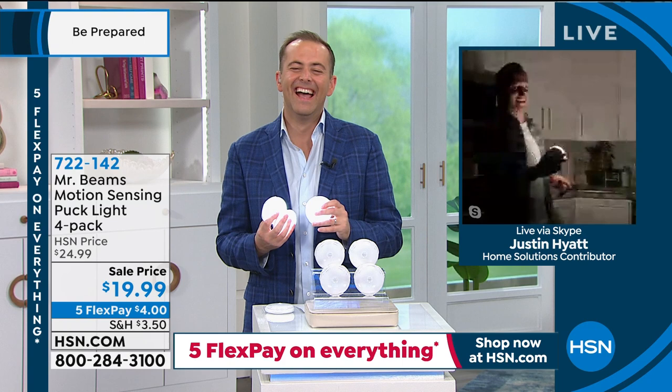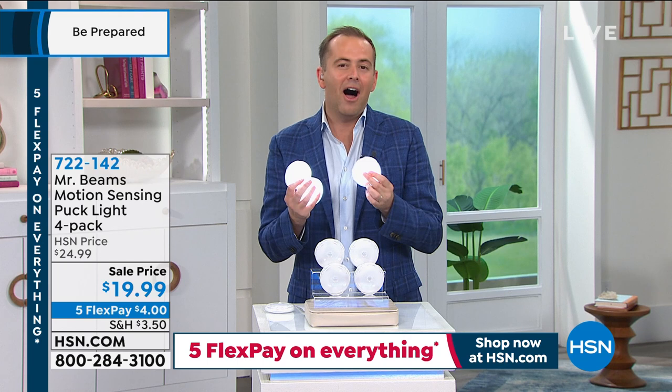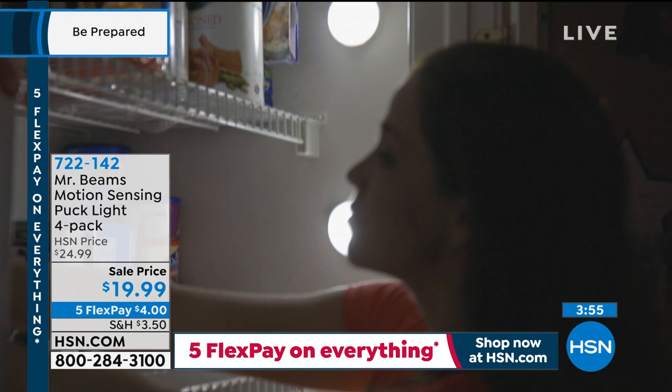The great thing about these, as Justin always points out, is that because they sip power, they last a year and a half on their batteries — so you don't have to keep replacing them. They're slim, slender, and discreet. If you're always struggling to see things at the back of the cupboard or in the pantry or closet, this gives you that light.